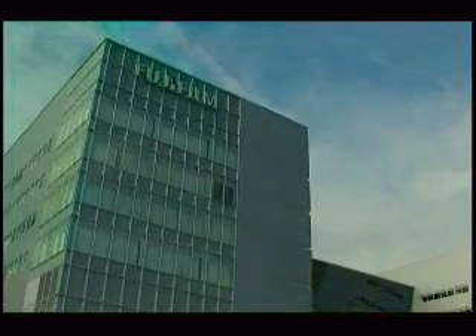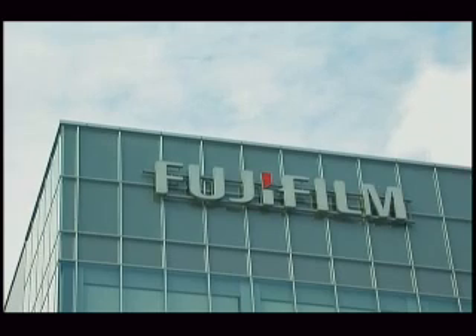We visited Fujifilm Advanced Research Laboratories in Kanagawa Prefecture, where the new products were developed. Fuji has a lot of experience in medical diagnostic imaging and also has a lot of technology which can be applied to health care and medical care products. Therefore, this new business is not jumping into different industries, but is a natural evolution for our company.